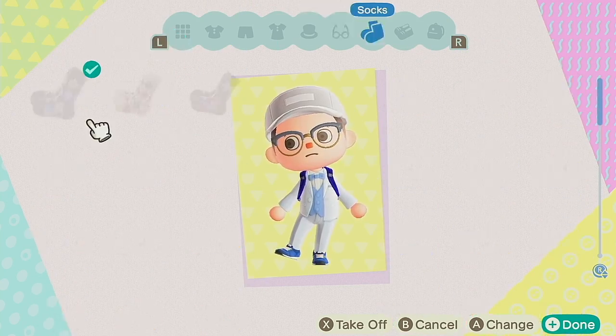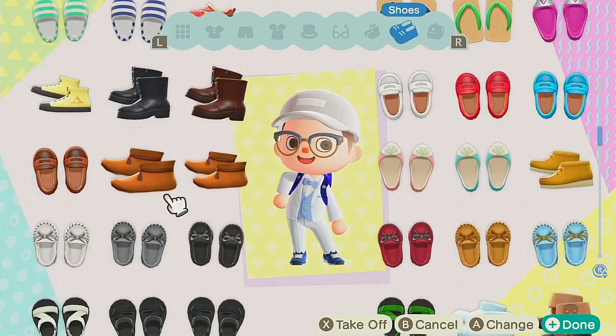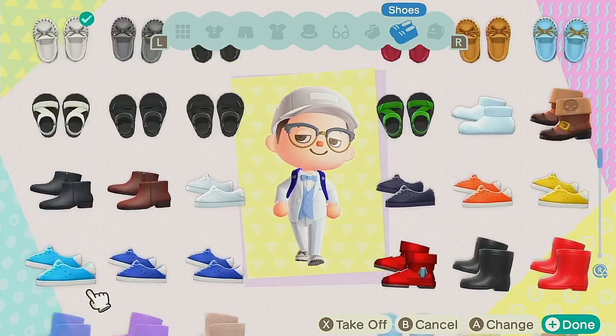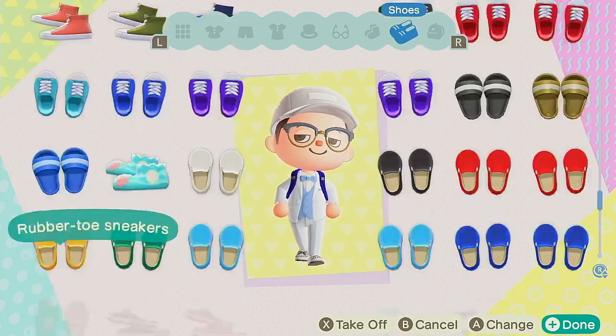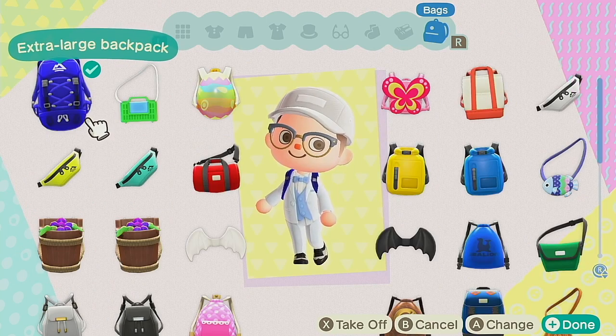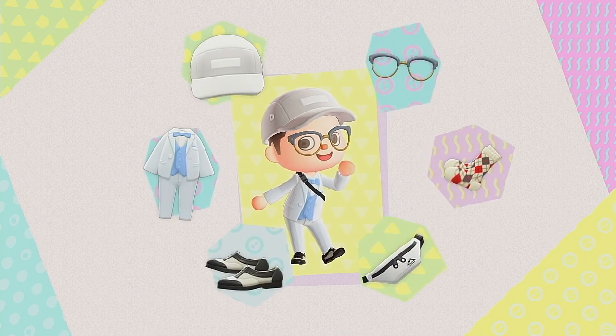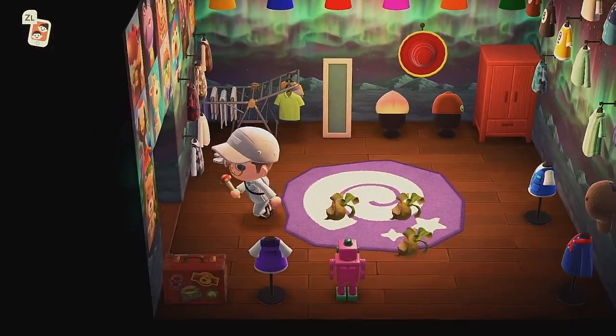Southern Hemisphere, you guys kind of started out the game like this, so now it's your turn to get in all the summer and spring fun. The new bugs for you guys coming in this January are the grasshopper, the brown cicada, robust cicada, giant cicada, evening cicada, cicada shell, and blue weevil beetle.